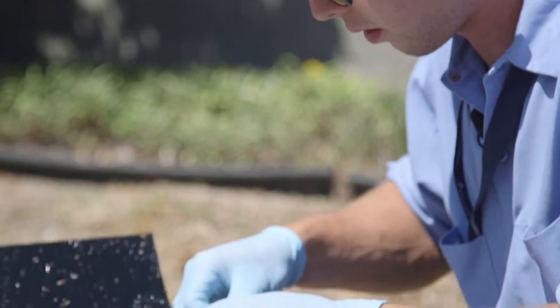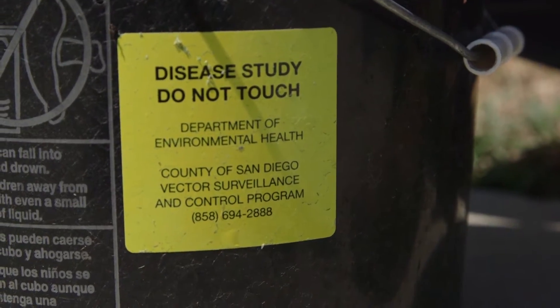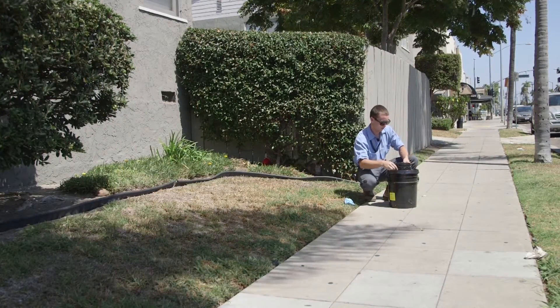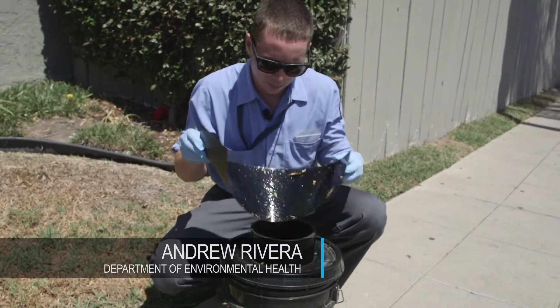Andrew is part of a team of environmental health specialists given the task of monitoring and trapping mosquitoes — but not just any mosquitoes. They're looking for mosquitoes that belong to the species Aedes aegypti or Aedes albopictus.